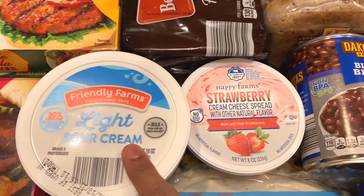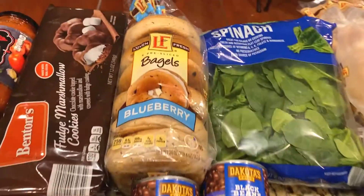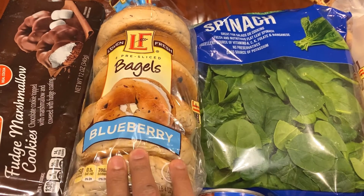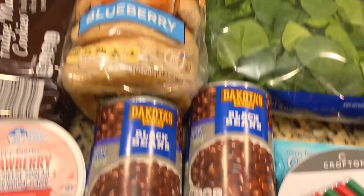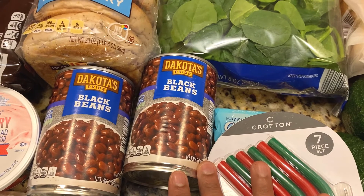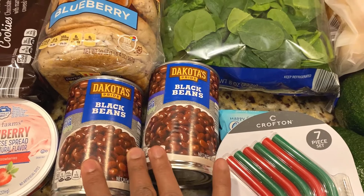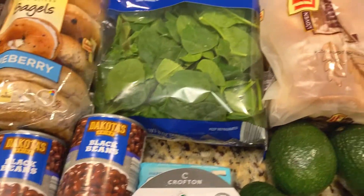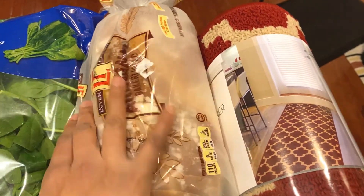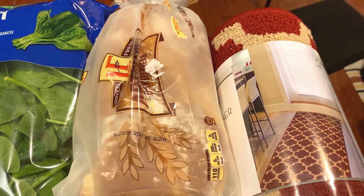I also have some light sour cream, strawberry cream cheese for the bagels — these are blueberry bagels and my family loves them. I also picked up some black beans. If you're looking for canned food items, check out Aldi — they have them at a very good price. This black beans can was just 49 cents. And I also got some spinach.